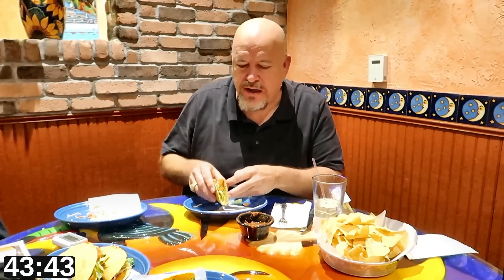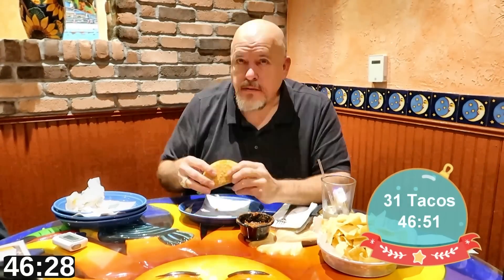The refill came out really quick — we just got six more beef. I have the actual number on screen, but I'm pretty sure this is taco 30. You just have to go off what I've been putting up on screen. At 47 minutes in, I think I was at 34 tacos ordered and eaten. This refill came out really quick and these things look delicious.